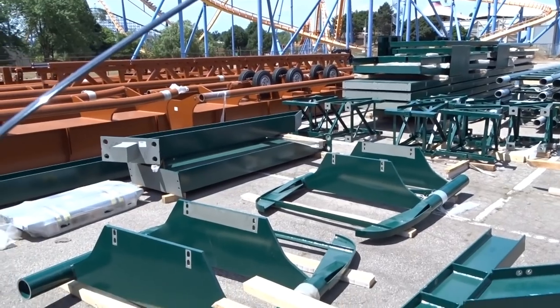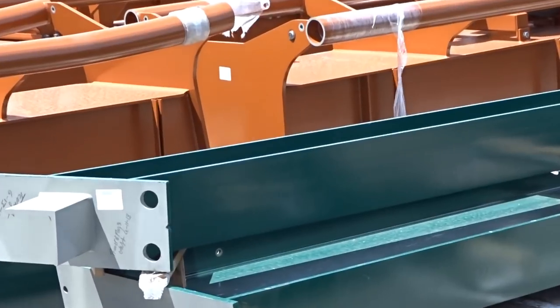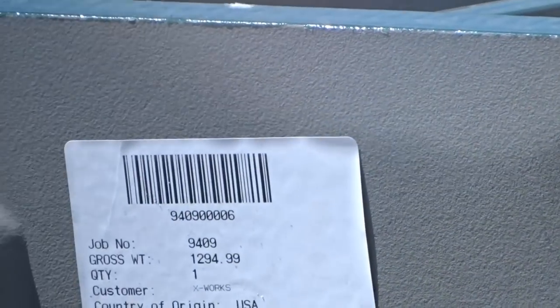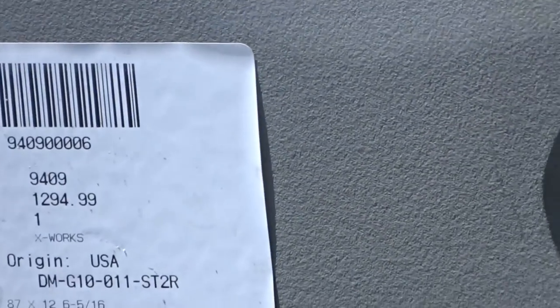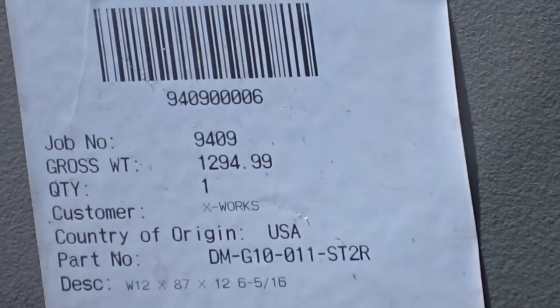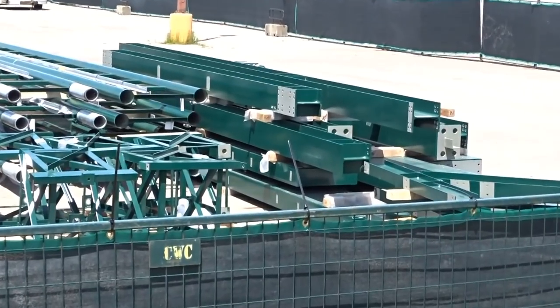Vertical construction will probably start when the teasing campaign starts. They've done a lot of work on the construction site, as you know from my video yesterday, so there's a lot to go off of in terms of predicting the timeline. They are compacting the soil around all the footers now and getting ready for crane equipment to come in — probably just a small ground crane for this part, nothing too dramatic like for the lift hill.